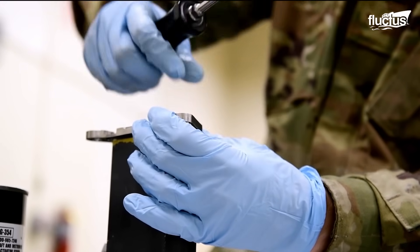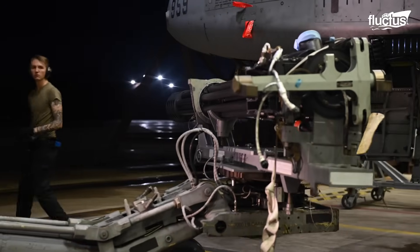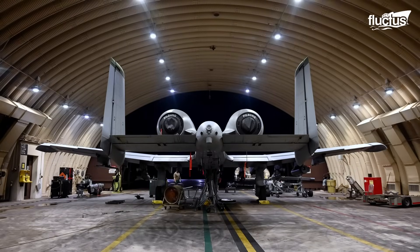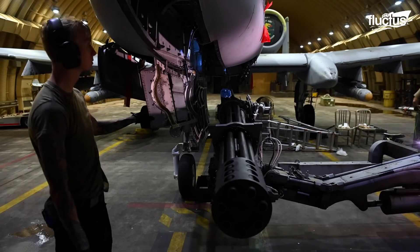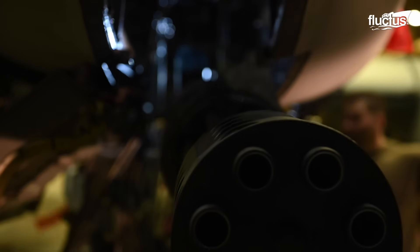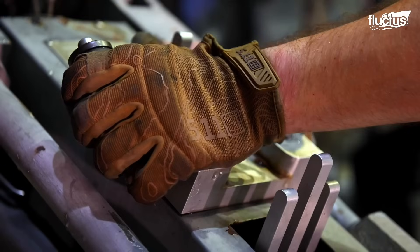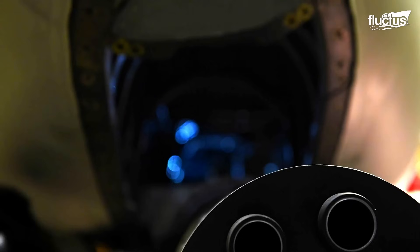Once the cannon is guaranteed to be fully operational and free of future issues, technicians begin mounting the 620-pound weapon on the aircraft. During this process, the nose panels and part of the underbelly are removed to allow the Avenger to be loaded using a weapons loader like the BL-23. This tool gives hangar crews greater control over positioning it at the 9 o'clock position, aligning it with the aircraft's centerline. The technicians finally proceed with the connection of the hydraulic system and the assembly of the drum where the ammunition is stored.